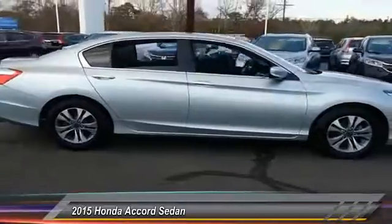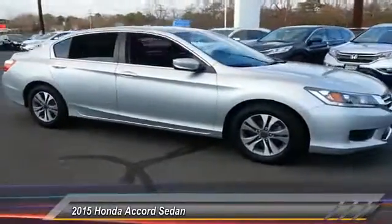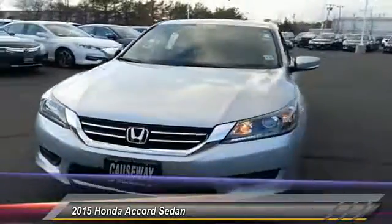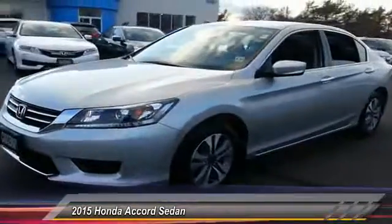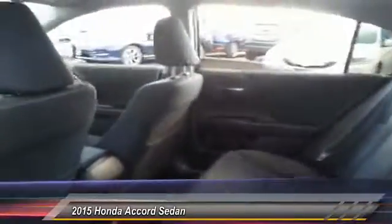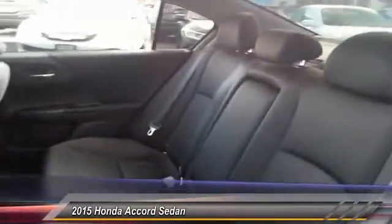This vehicle has less than 25,000 miles. Here are some of this vehicle's great options: steering wheel audio control, stability control, traction control, keyless entry, anti-lock braking system, backup camera, Bluetooth, adjustable steering wheel, power steering, and driver airbag. Come see the car for yourself.